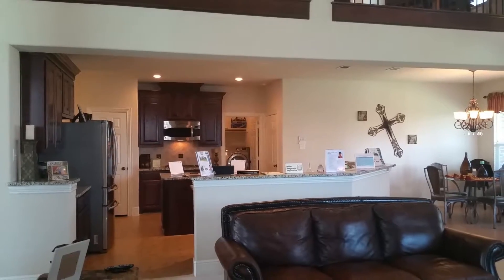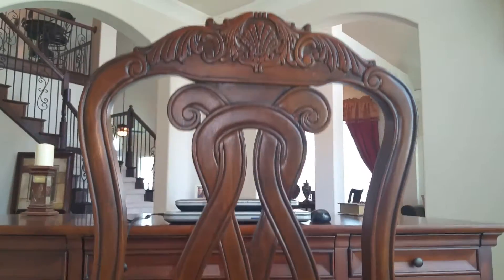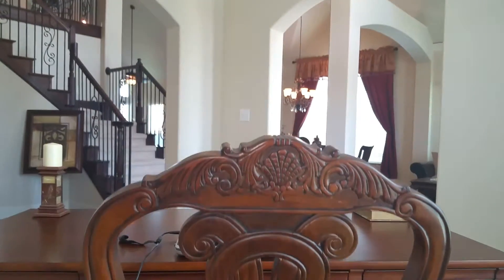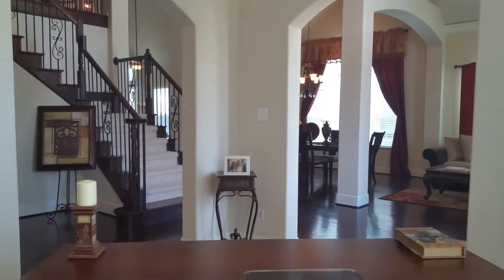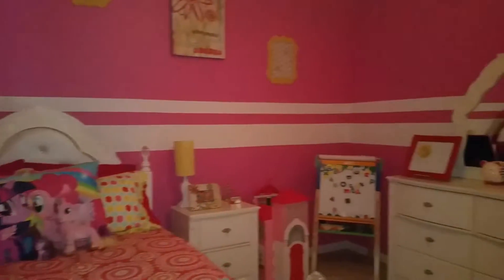It has a great open flow — look at the spacious area from the living area into the kitchen. This is the view from the downstairs home office area, and I hope you like pink — check out this beautiful little girls room.